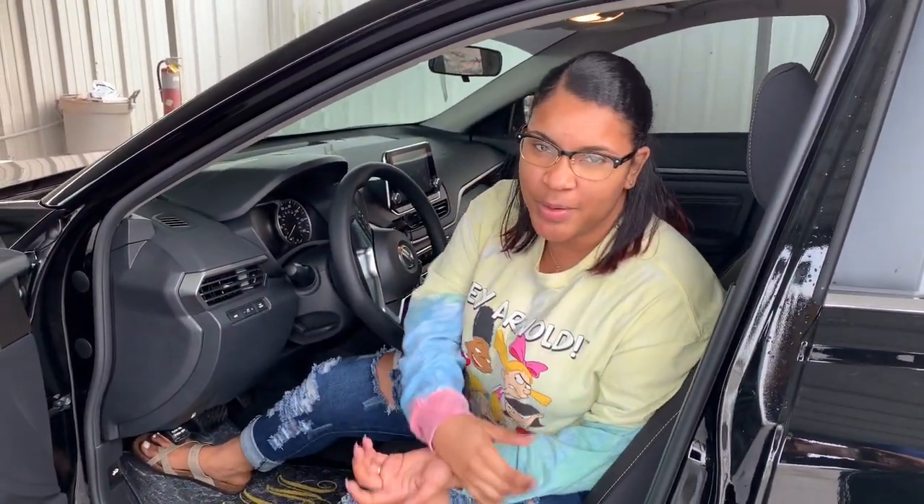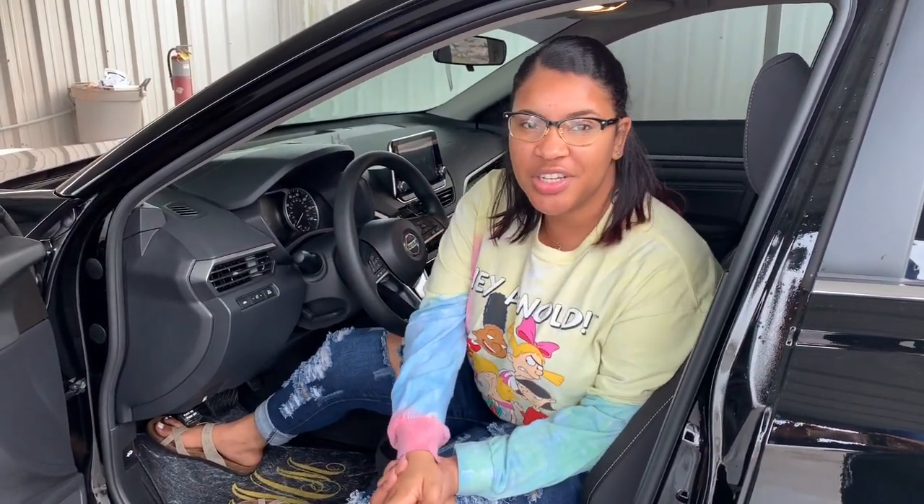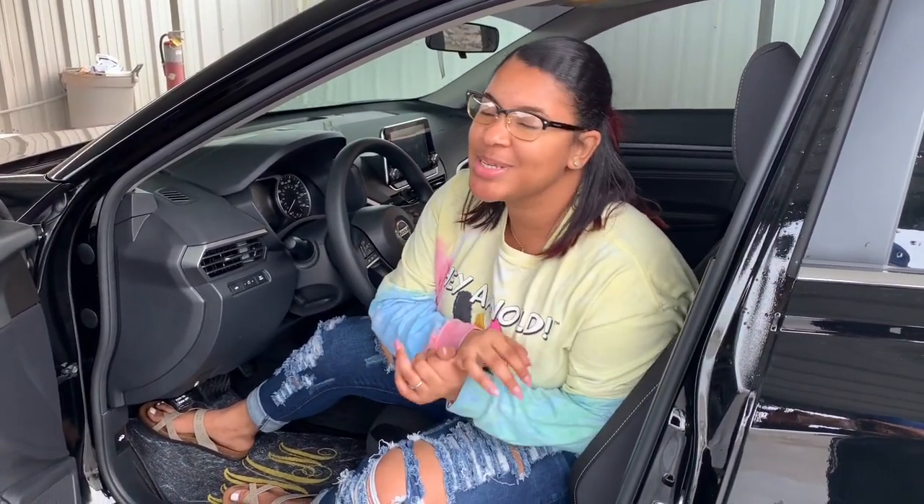Alright guys, this concludes my little car tour — just something quick, just wanted to show off the Stally. I hope you guys enjoyed this video. Make sure you like, comment, and subscribe, and I'll see you guys in the next video.